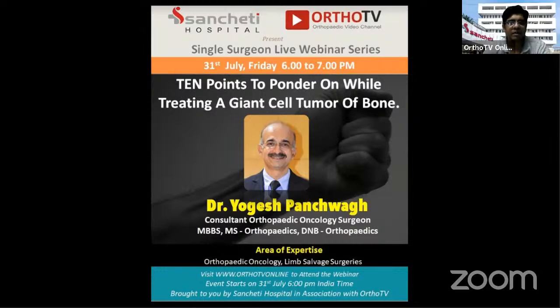Good evening and welcome everybody, and welcome to this yet another episode of Single Surgeon Live Webinar Series. Today we have with us Dr. Yogesh Panchuag, who will be talking to us on 10 points to ponder while treating a giant cell tumor of the bone. We also have our expert panelist, Dr. Chetan Anjan, an orthopedic oncology surgeon from Mumbai. Over to you, Yogesh.